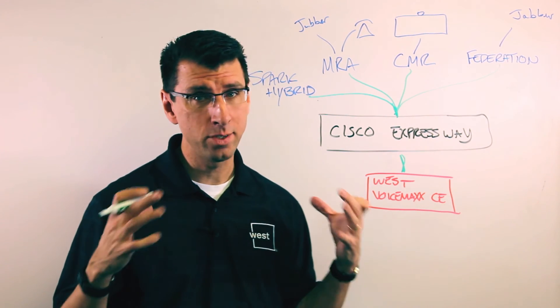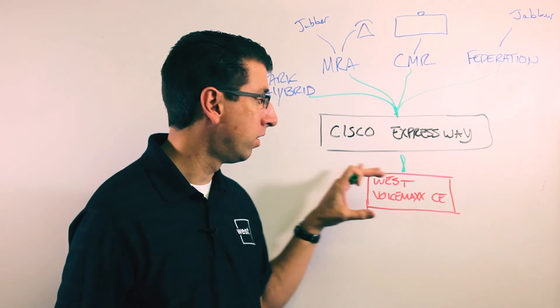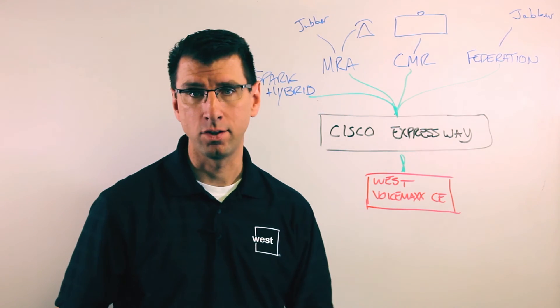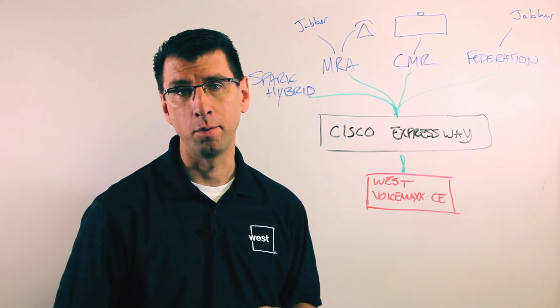As you can see, Expressway is a key part of the Cisco technology stack. It brings together all the investments made with VoiceMax CE with a variety of other Cisco technologies hosted in the Cisco Cloud and in some cases hosted in other places.